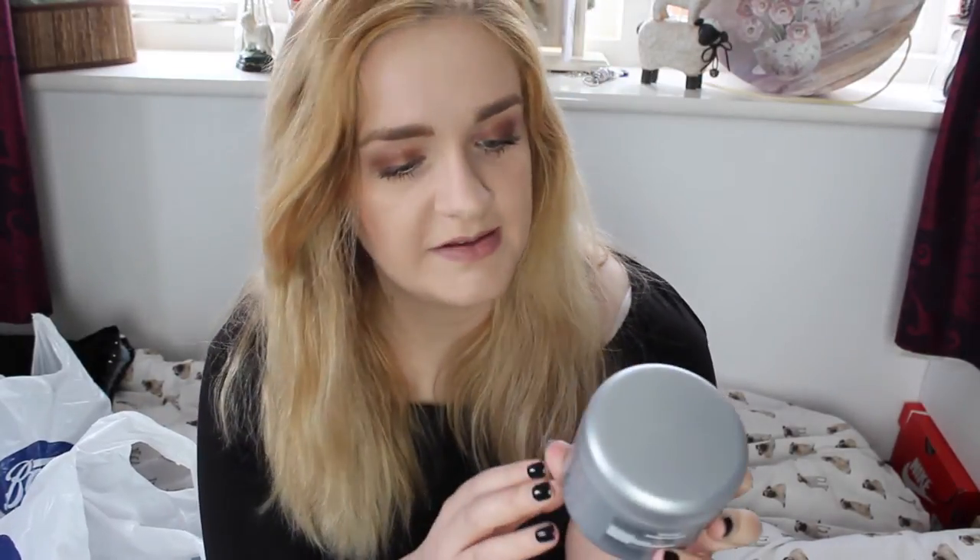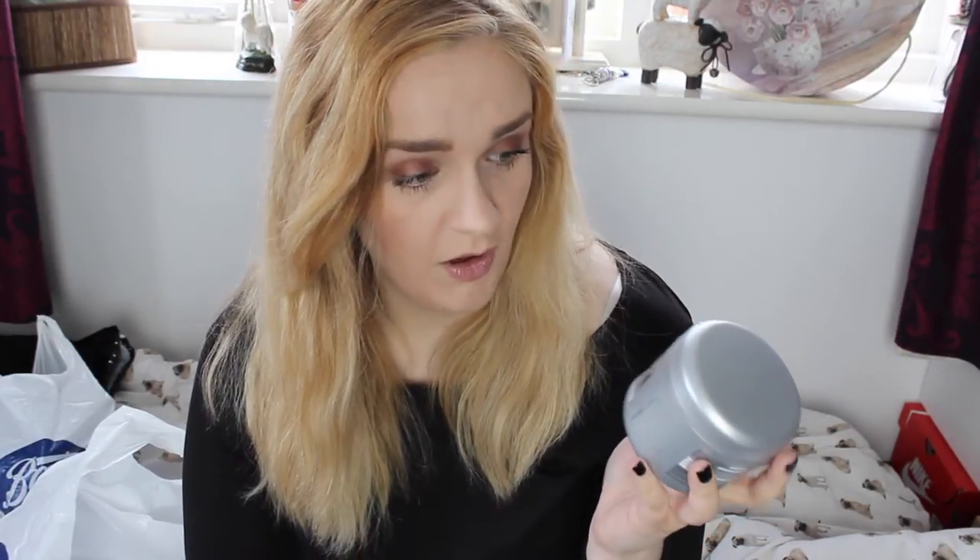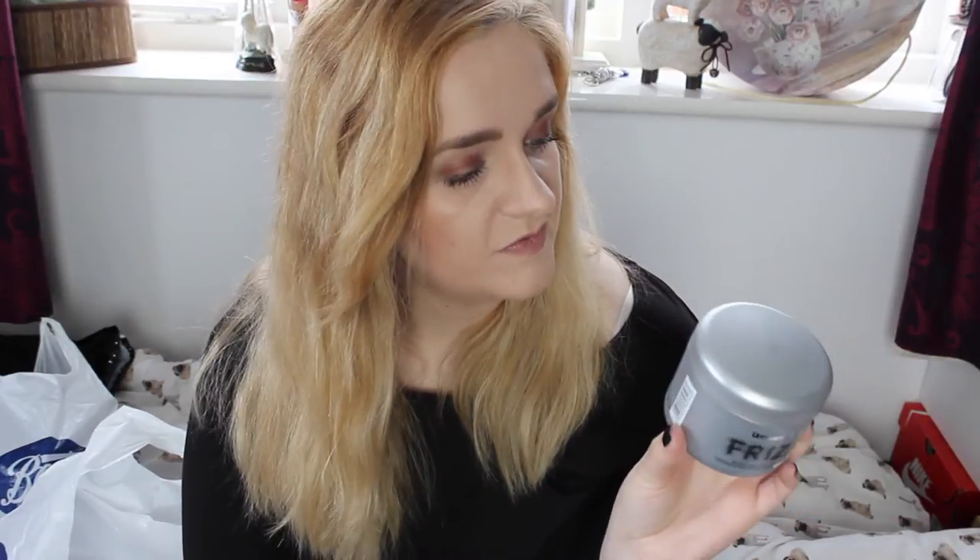I also picked up a hair mask as mine are running out. This is the Umberto Giannini Frizzy Intense Recovery Mask with Argan Oil, in a pot. I've not tried it yet but I looked at all the masks in Boots and this one seemed really good — it was £6. Last time I used a mask I used the Philip Kingsley Elasticiser, but I'm not sure it's worth paying around £50 for a hair mask, so I got this one for £6.